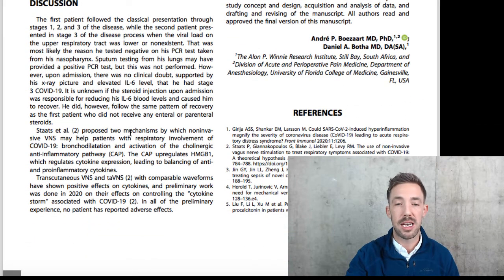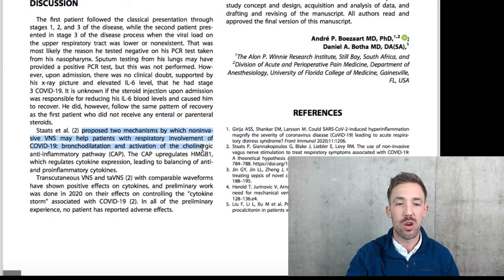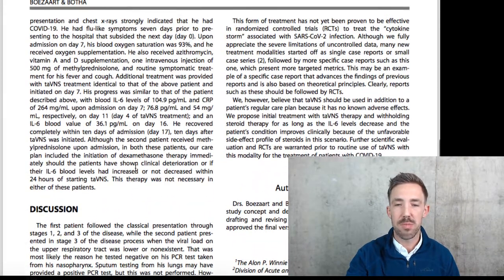Stotts proposed two mechanisms by which non-invasive vagus nerve stimulation may help patients with COVID-19. One: it's going to dilate your bronchioles, dilate your lungs so that you can breathe easier. Two: activation of the cholinergic anti-inflammatory pathway, which upregulates certain factors that regulate cytokine expression.